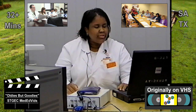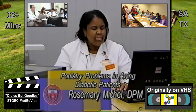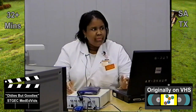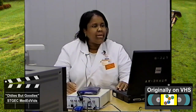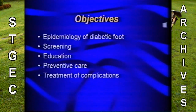Good afternoon. I'm Dr. Rosmey Michelle, and I'm here to talk to you about foot problems in our aging population, especially those with diabetes. Please feel free to stop me if you have any questions. I'll give you information regarding the epidemiology of the diabetic foot, screening our at-risk patients, educating them, providing preventative care, as well as treating the complications they can present with.